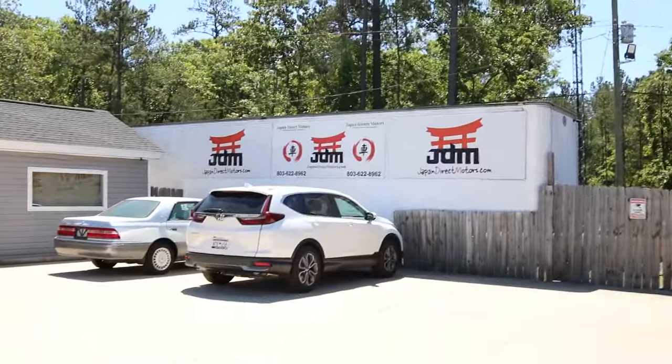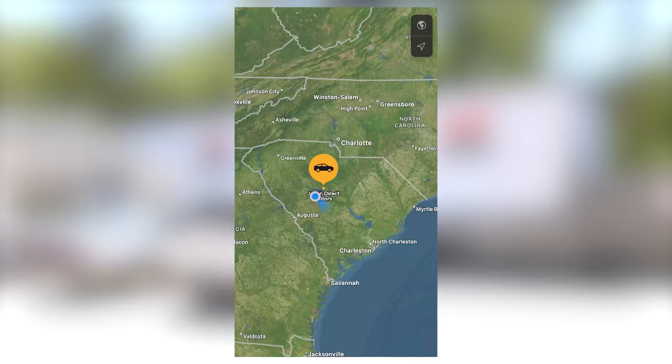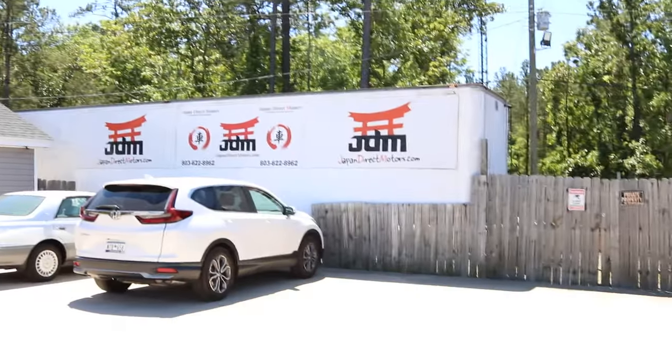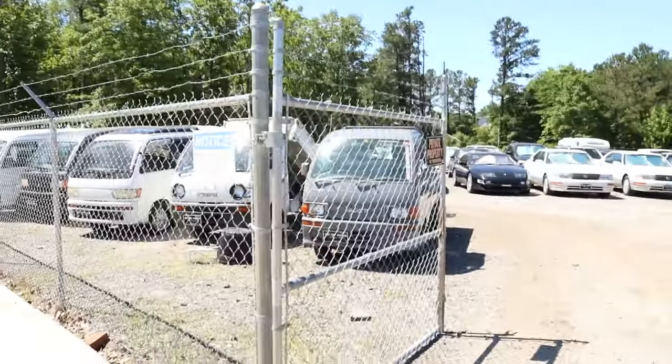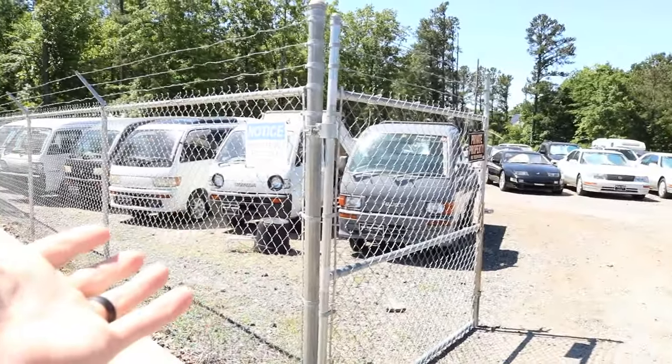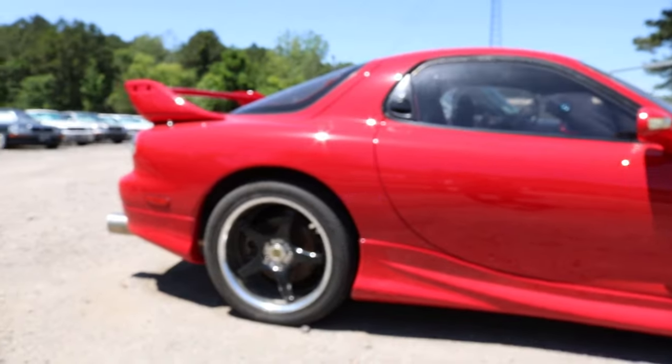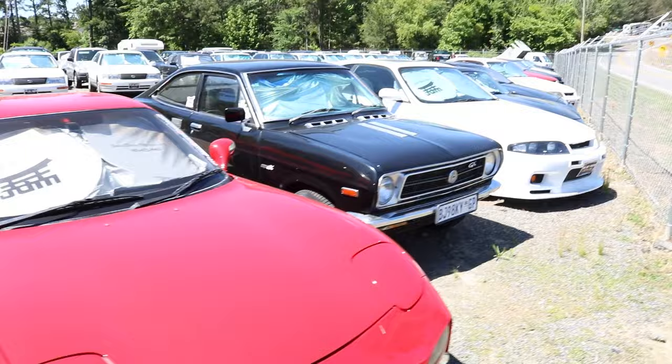Guys, I'm at the Japan Direct Motors dealership. This is in Irmo, South Carolina, which is not too far from where I'm from. And when you come onto the lot, what's really cool is they have the vans, which I'm very interested in, right here at the front. But they also have this whole front line of super cool Japanese-type vehicles.